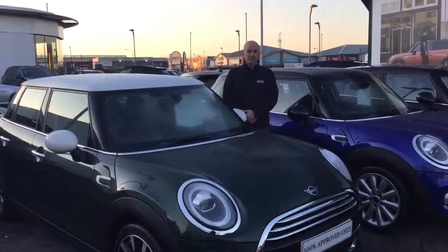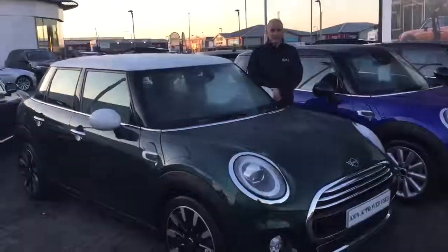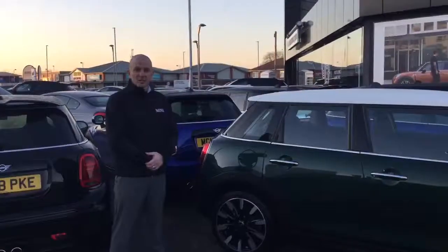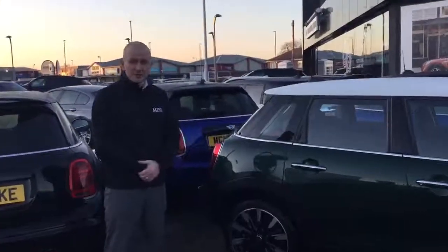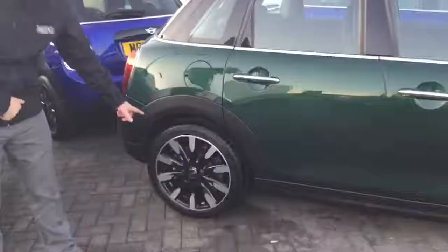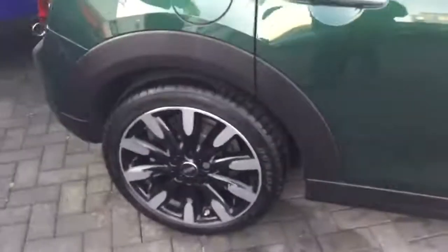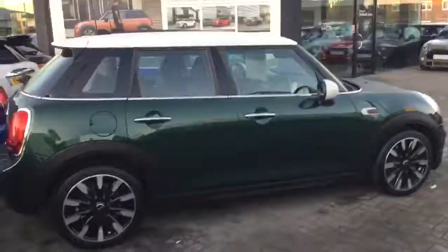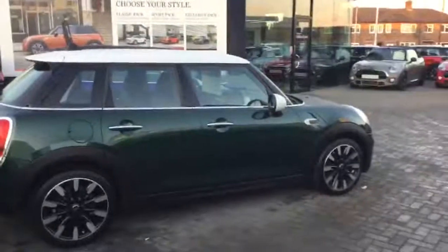I'll point out some of the features that this particular car has got, so follow me through. One of the unique features on the Cooper Exclusive are the 17-inch roulette spoke alloys — a two-tone finish with black and silver polish on the outside, and I'm sure you'll agree it just really makes the car.